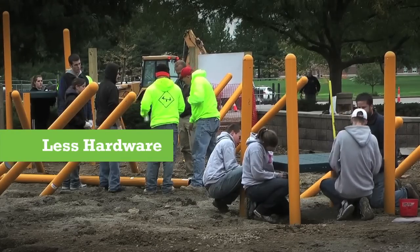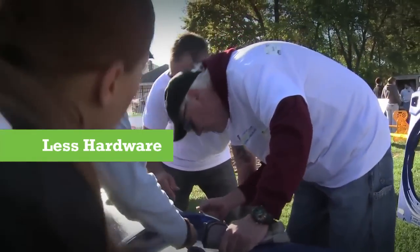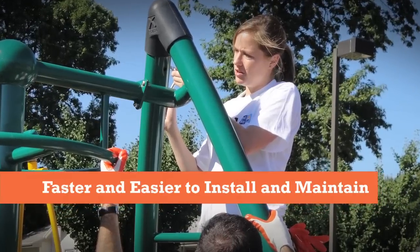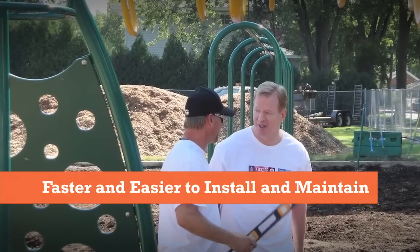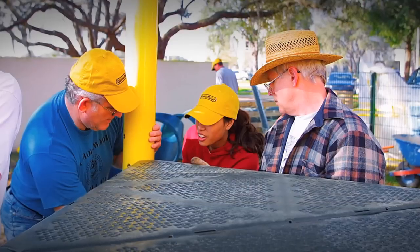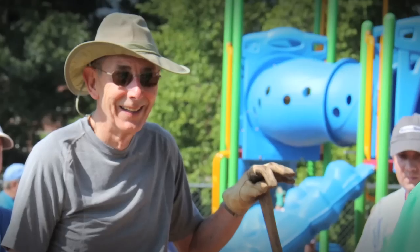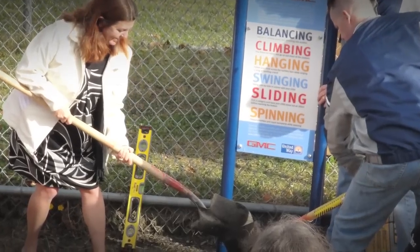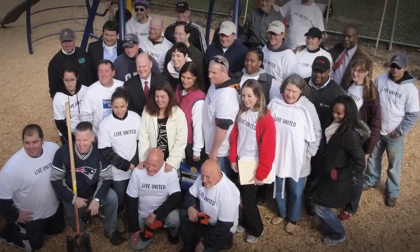Direct Bolt connections from GameTime require much less hardware and are easier to install and maintain. Since Direct Bolt ensures that your play system is installed to manufacturer specification every time, GameTime play systems are perfect for community builds with volunteers or community groups who want to build a sense of teamwork and ownership in the project.